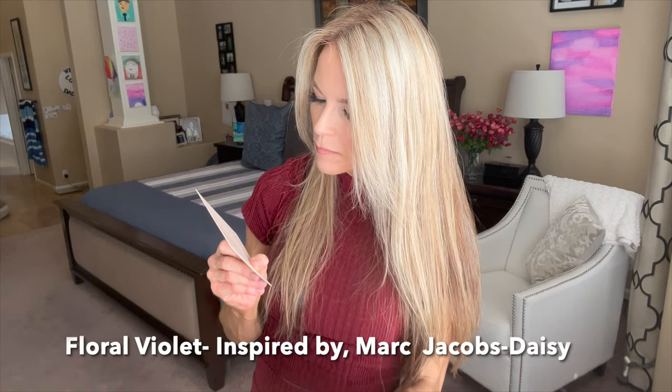I'm going to go ahead and open these — I have not smelled them yet, so I waited for you. They come in this little packaging, which is fantastic for gifting. Inside each fragrance is a card with the notes. This one is Floral Violet. The top notes are watermelon, pomelo, and strawberry. The middle notes are violet, gardenia, and jasmine. And the base notes are musk, vanilla, and blonde woods.